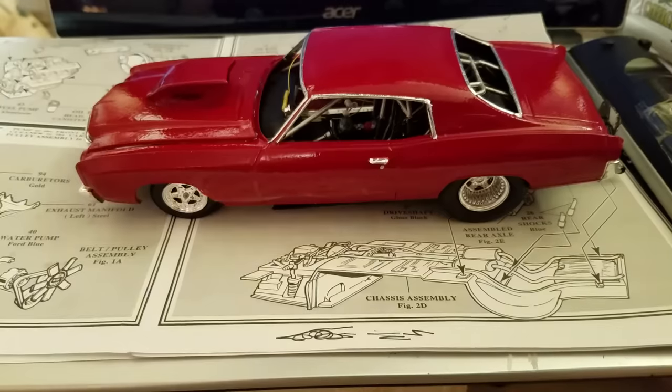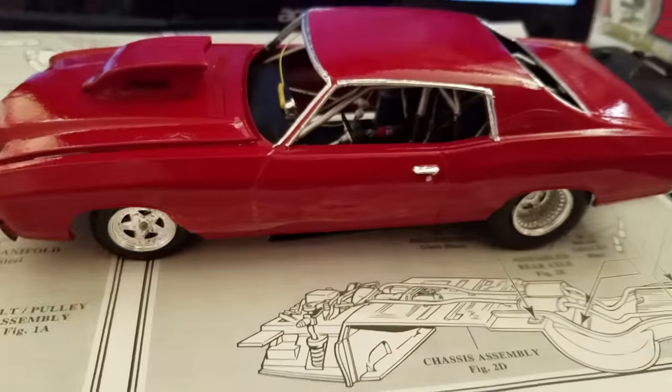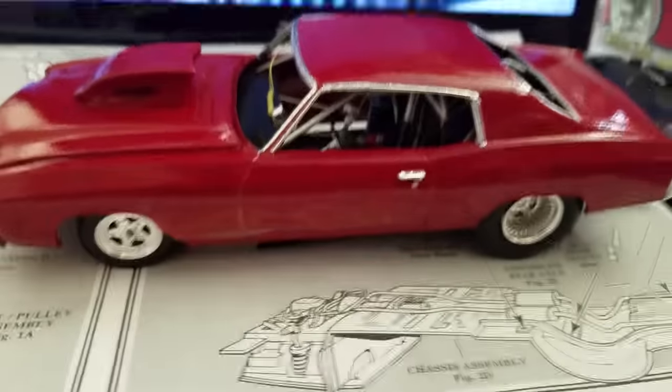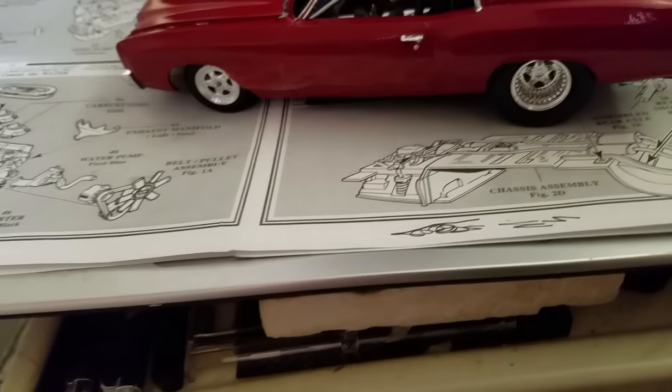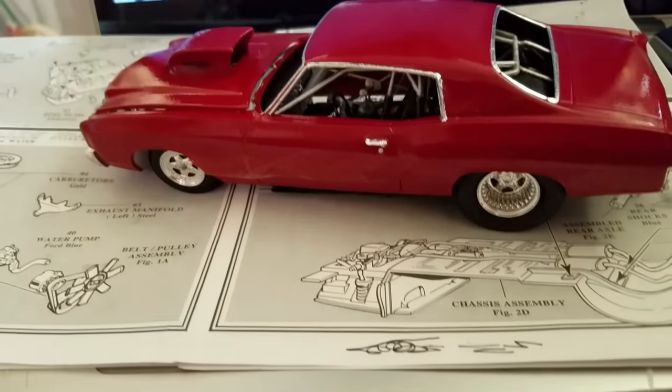Hey guys, Al Spence here for Gulf Coast Custom Garages doing a quick little update. I jumped on this thing and kind of got lost in it, had a few rough nights where I couldn't sleep, but been busy — took a lot of work. The Barracuda's stripped so I'm gonna get back on it, but I'm doing this one first.